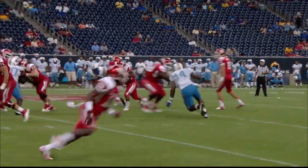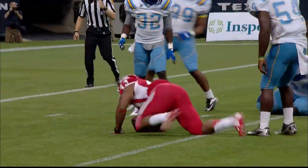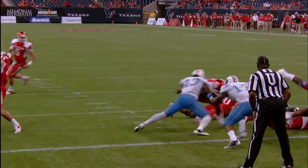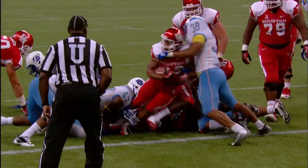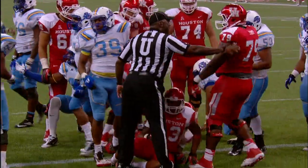First down and 10 on the delay. They hand it off right back up the middle to the 10, to the 5-yard line, and knocked down there again. Standing behind John O'Korn, they hand it off to Hicks. Right up the middle, touchdown Cougars as Hicks takes it in from 5 yards.